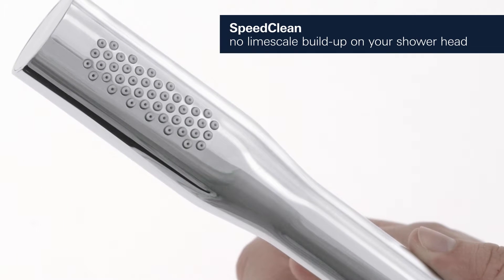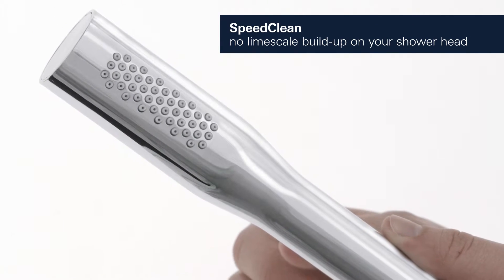To remove any limescale residue from the flexible silicone nozzles, simply wipe off with your hand.